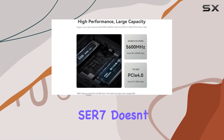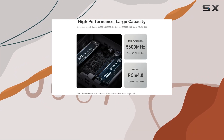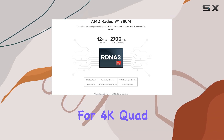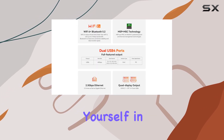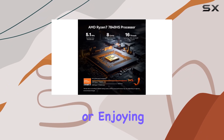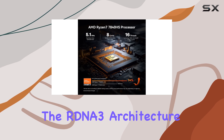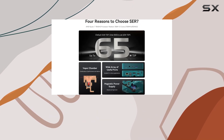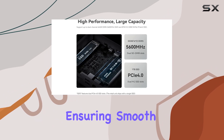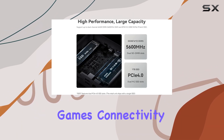When it comes to graphics, the Beelink SER7 doesn't disappoint. Equipped with an AMD Radeon 780M 12-core GPU and support for 4K quad displays, you can immerse yourself in stunning visuals whether you're working on graphic design projects or enjoying your favorite games. And with the RDNA 3 architecture, you can expect over 50% better performance compared to previous generations, ensuring smooth frame rates even in the most demanding games.